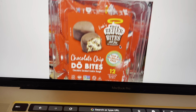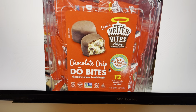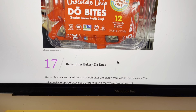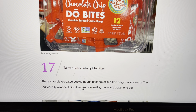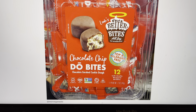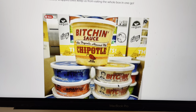And what's this one? Better Bites chocolate chip dough bites — cookie dough! Top eight allergen-free. These chocolate-coated cookie dough bites are gluten-free, vegan, and so tasty. The individually wrapped bites keep you from eating the whole box in one go. I've eaten entire boxes of things where something tastes so good and is so addictive. But now I'm a lot more disciplined than I used to be.